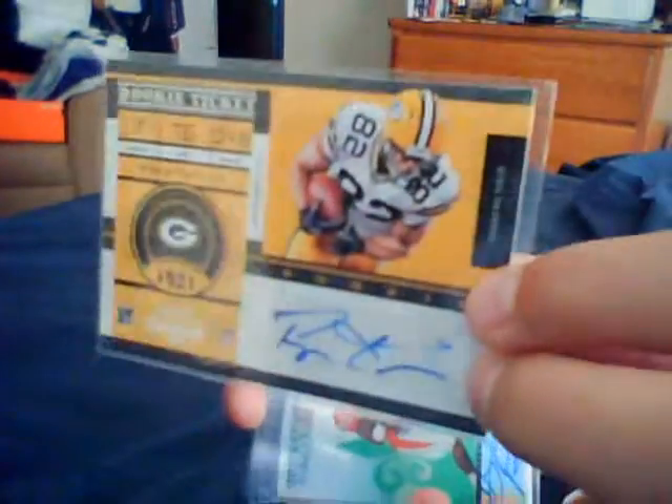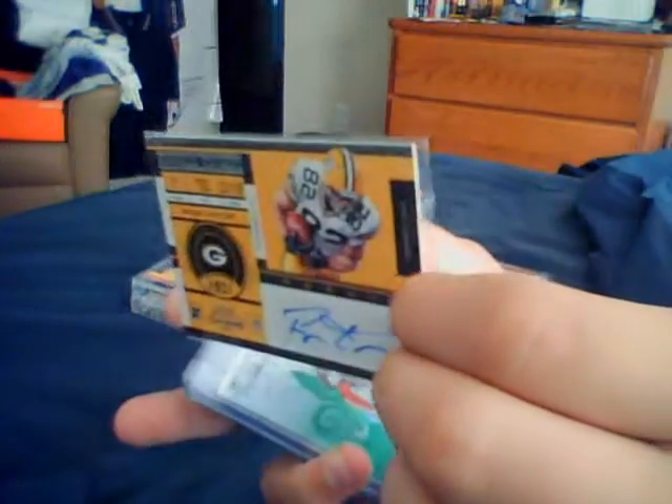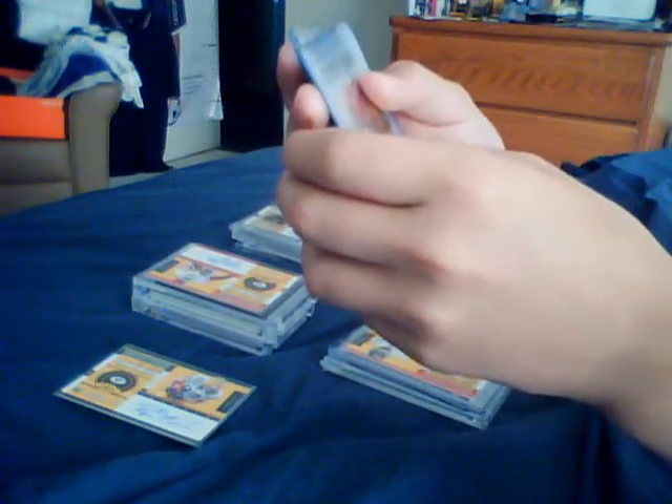Let's start with the worst pack — let's start with a Ryan Taylor Contender's one. You've got four autographs and your rookie card is a Gunner Keel from Valiant. Then you've got all Valiant autos in this one — that's why it's the lowest pack.